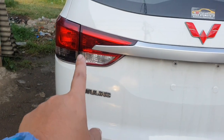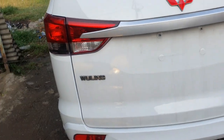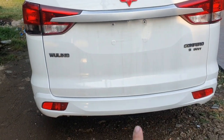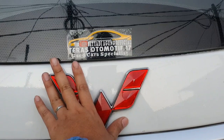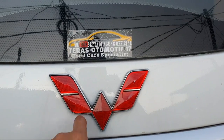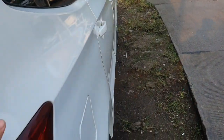Minusnya satu saja: lampu belakang kiri kurang maksimal, tapi tidak pecah, aman. Emblem lengkap. Bumper belakang kemarin di-sol, sudah rapi juga. Saya senang banget sama bodi ini, cakep, karena beda dari yang lain. Toyota, Daihatsu, Honda cuma pakai chrome, yang ini pakai aksen seperti ini, keren.